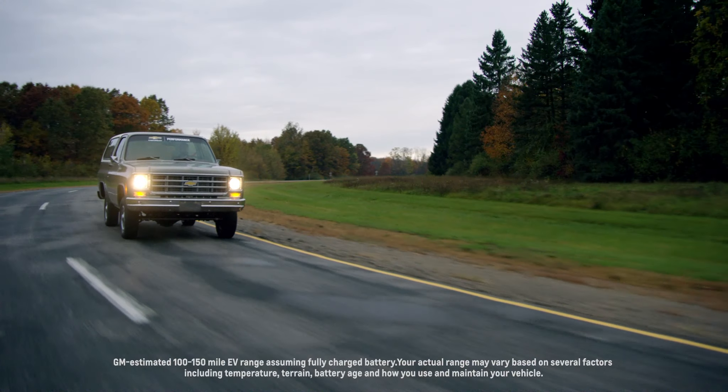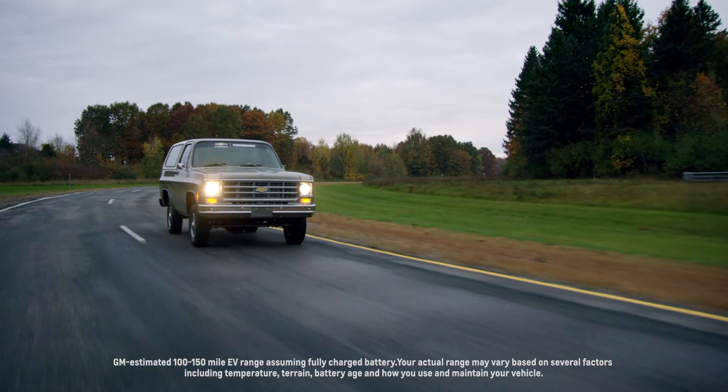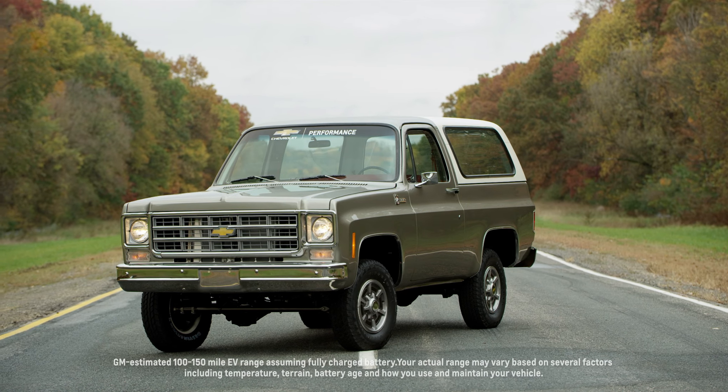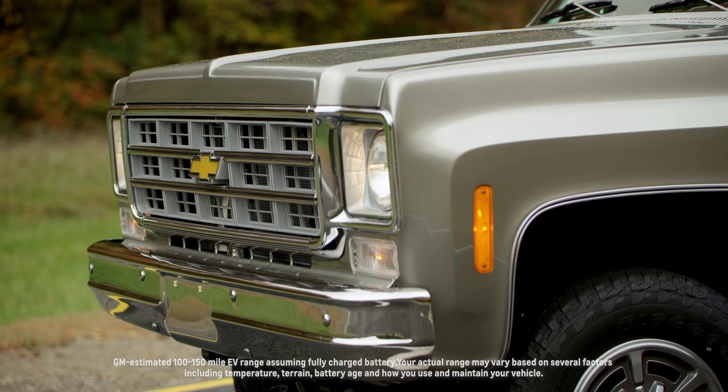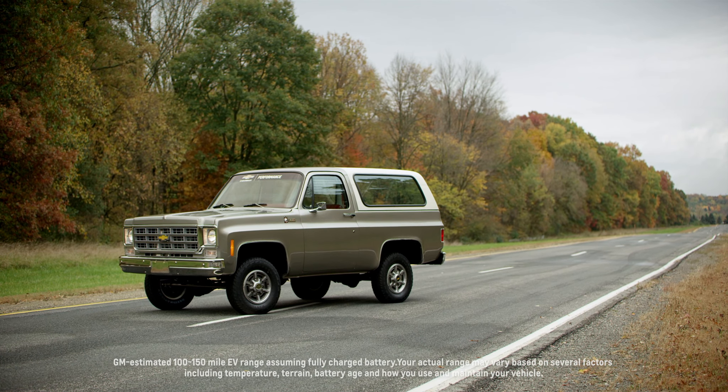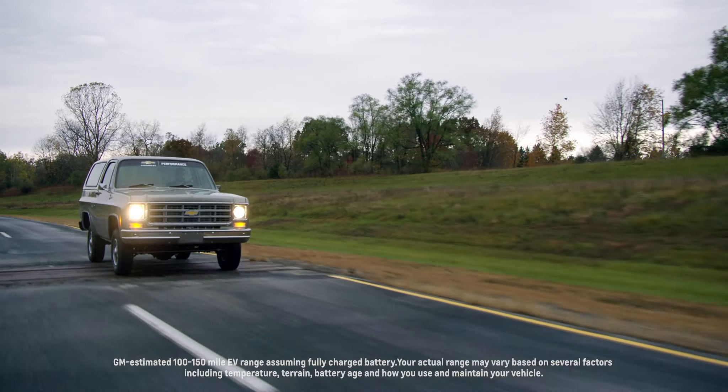One of the things that have a big impact on range is obviously weight, also tires — we put off-road tires on it, and that slows the range down a little bit. We're digging in more, but we believe it'll be somewhere in the 100 to 150 mile range, utilizing the 60 kilowatt hour battery out of the Bolt.